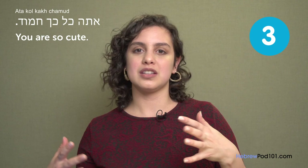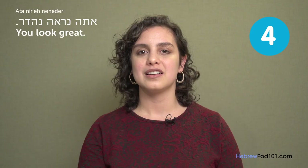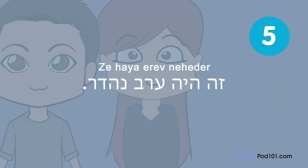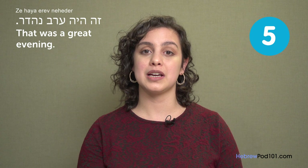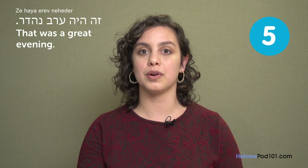"אתה נראה נעדר" — You look great. Sometimes when you see your date and he really looks sharp, you say, "You look great." "זה היה ערב נעדר" — That was a great evening. The word נעדר in Hebrew means great, like fantastic. If you really had a fantastic time and want him to know, say that. But if you're trying to play it cool, say something a bit more mild.